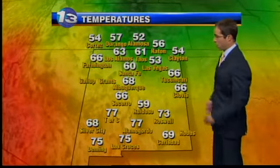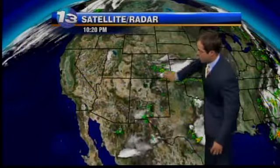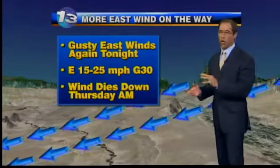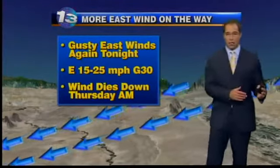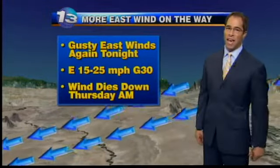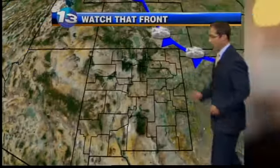Temperatures in the 50s and 60s across the north down to the south, with some 70s at this point. Looking at this front, most of the cool air is still off to our north and east, but it is starting to flow down across the eastern side of the state. One thing to look for in the Albuquerque area tonight will be those gusty east winds — not off the charts bad, but 15 to 25 mile an hour winds are possible, with gusts around 30 miles an hour at the mouth of the canyon.